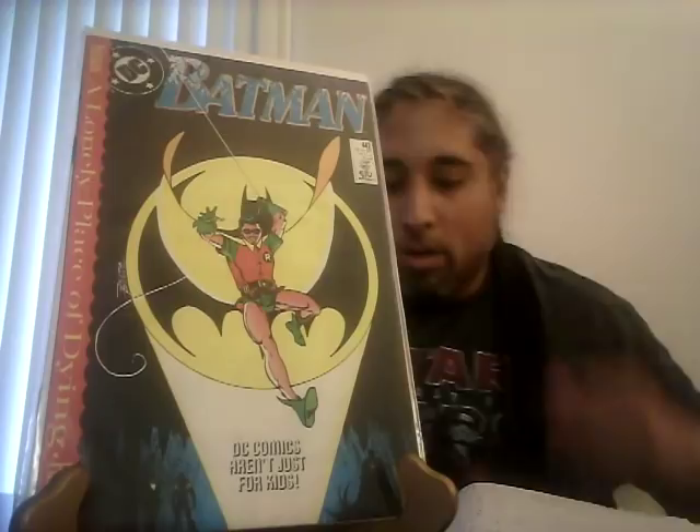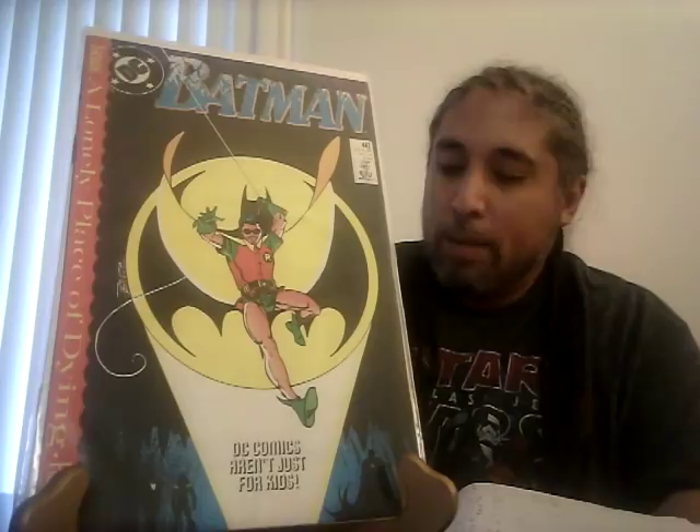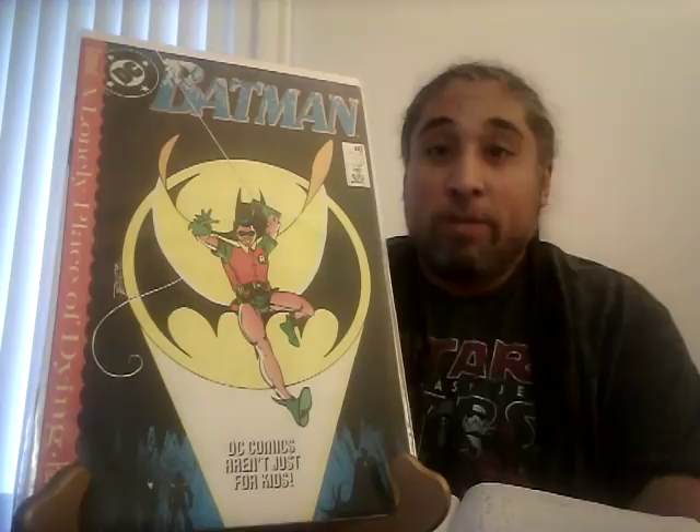Batman 442, first Timothy Drake in Robin costume: a CGC 9.8 sold for $59 and a CGC 9.4 sold for $26. Not a lot of money for this book, but you just never know if it might go up eventually. Basically $60 for a 9.8 — not too bad.